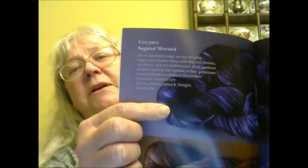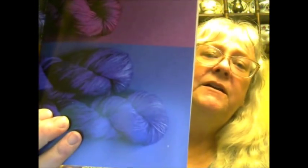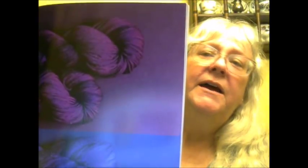Here are the colors I could get. There is a deep blue, a brown, another type of blue, and a purple. They are called Wolves, Roses, Gilded, and Twilight. I got the one I was hoping for — I liked all of them!